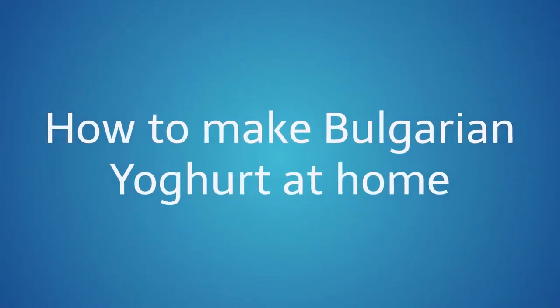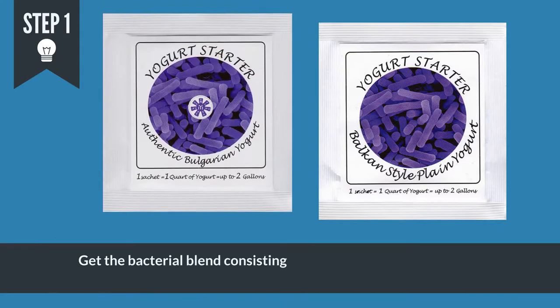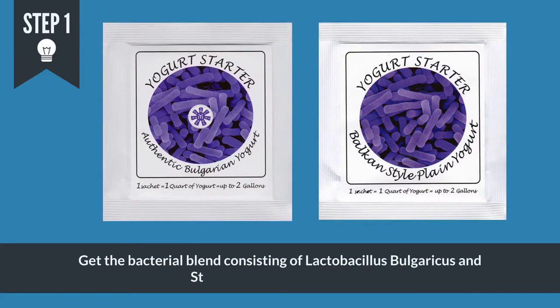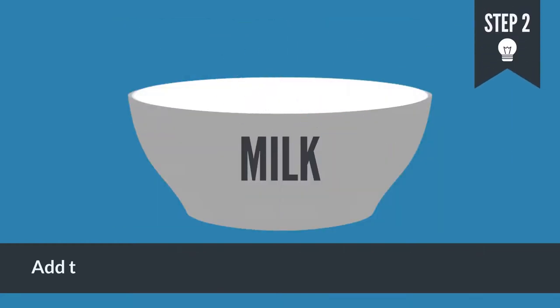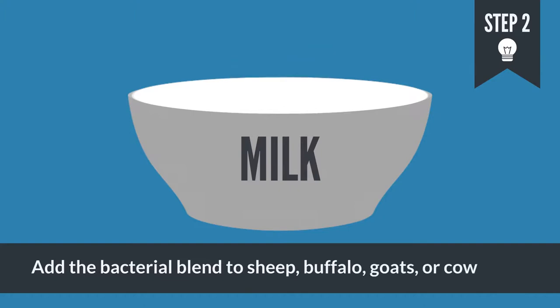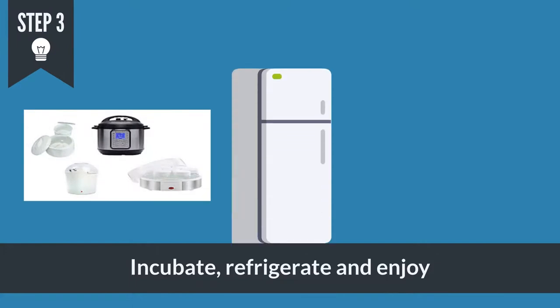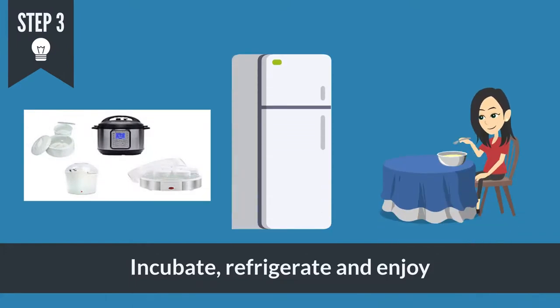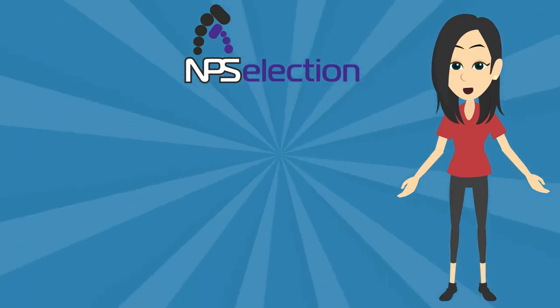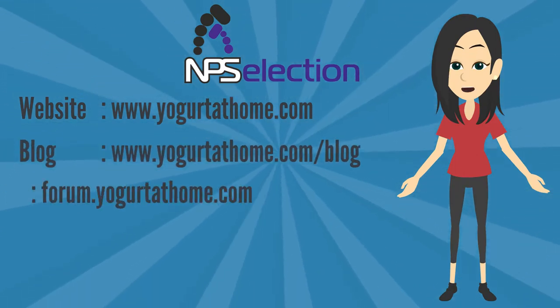So, how to make Bulgarian yogurt at home? There is only one way. Step 1: Get the bacterial blend consisting of Lactobacillus bulgaricus and Streptococcus thermophilus. Step 2: Add the bacterial blend to sheep, buffalo, goat's, or cow's milk. Step 3: Incubate, refrigerate, and enjoy. For specific instructions and step-by-step tutorials, please refer to our website, blog, forum, or watch other YouTube videos, or download the yogurt app.